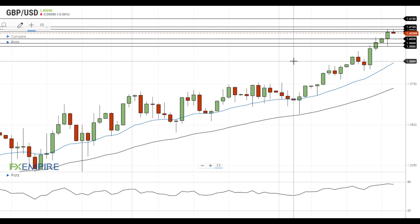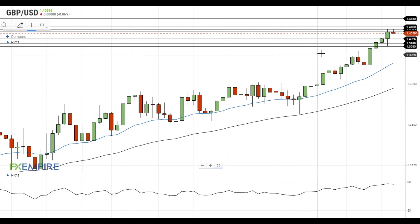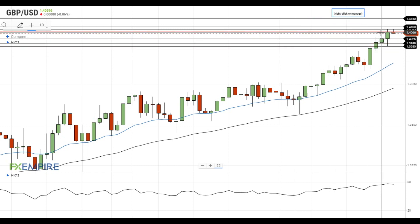Hi, this is Laird from FXEmpire. GBPUSD gained strong upside momentum and is trying to settle above the resistance at 1.4070. If GBPUSD settles above this level, it will get to the test of the resistance which has emerged at 1.4085.